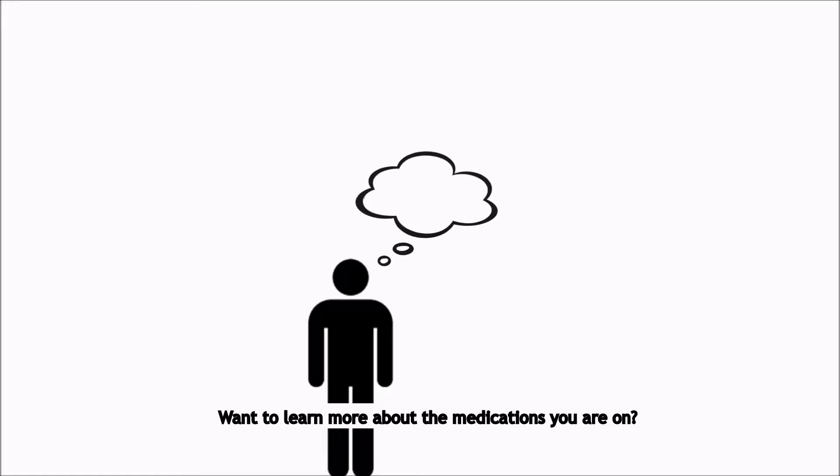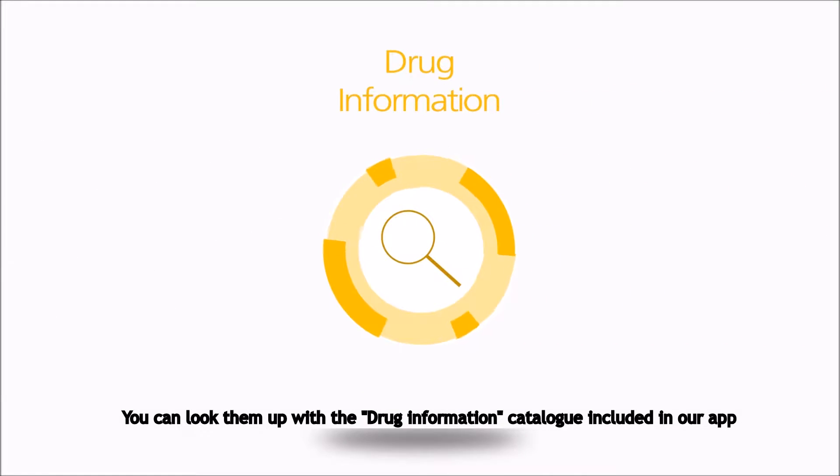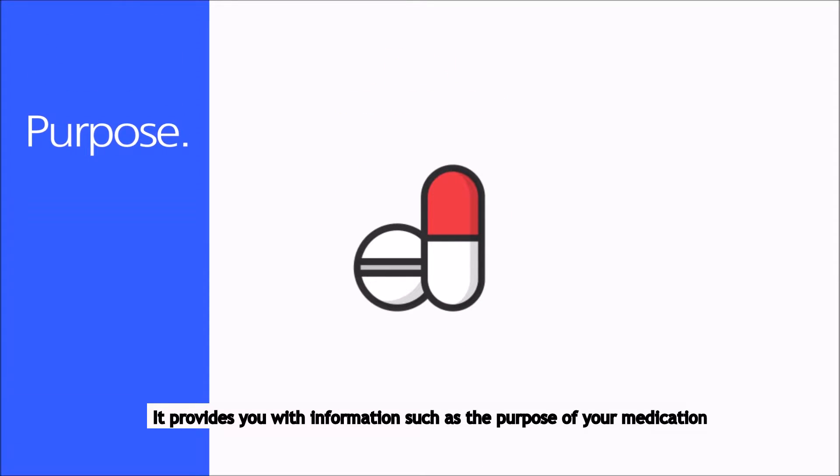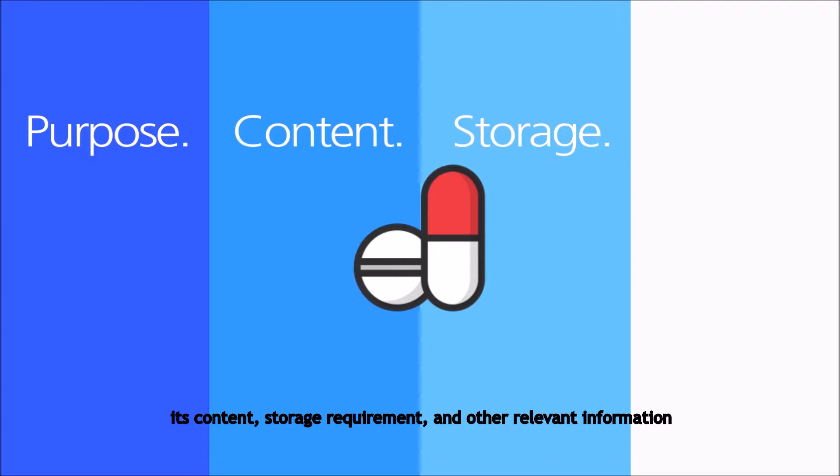Want to learn more about the medications you are on? You can look them up with the Drug Information Catalog included in our app. It provides you with information such as the purpose of your medication, its content, storage requirement, and other relevant information.